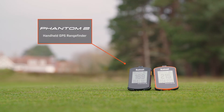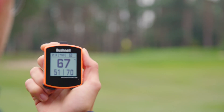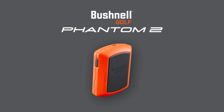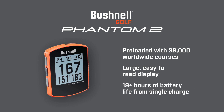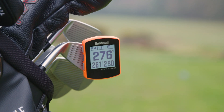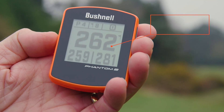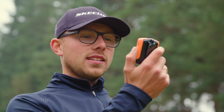Let's look at Bushnell's handheld GPS rangefinder, the Phantom 2. The unit comes preloaded with over 38,000 worldwide golf courses and by magnet connects to your trolley, buggy or club heads. The large screen features front, centre and back distances and is easy to read in bright sunlight from any angle.